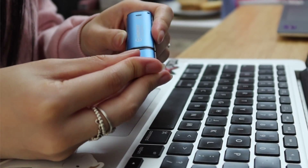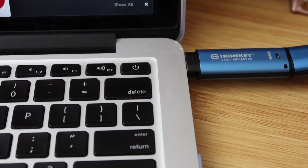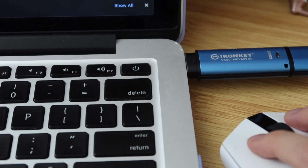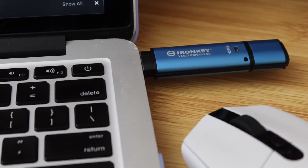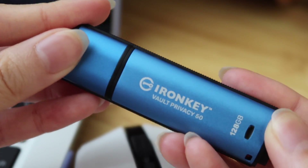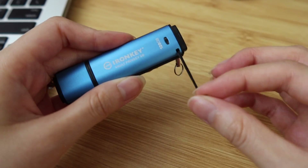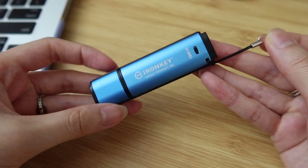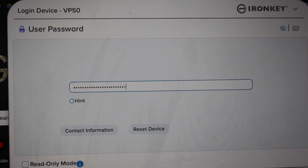Software-based encryption isn't enough to keep your data secure, which is why you should rely on a hardware-based encryption device. The Kingston IronKey Vault Privacy 50 has business-grade security as well as AES 256-bit encryption, and it ranges from 8 gigabytes to 256 gigabytes per device. It supports a multi-password option with complex or passphrase modes, works against brute-force password attacks, and is a more secure alternative to using the internet and cloud services.